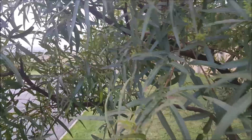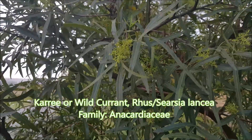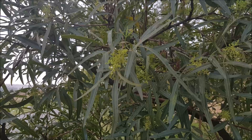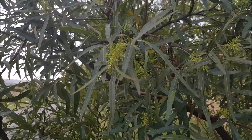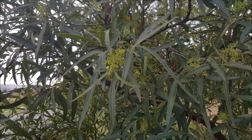Here we have Searsia lanceolata — you can see the leaves are trifoliate, in other words compound leaves with three leaves coming from one point. Apart from calling them Searsia, we also call them wild currants.